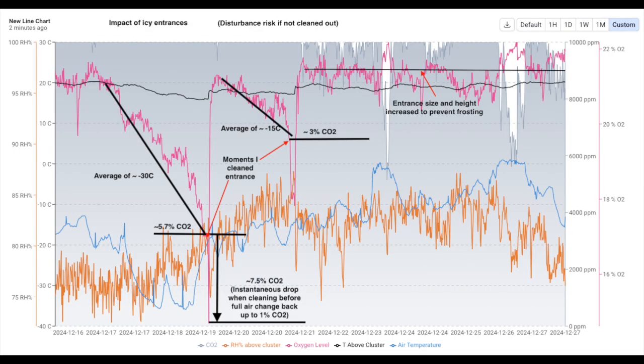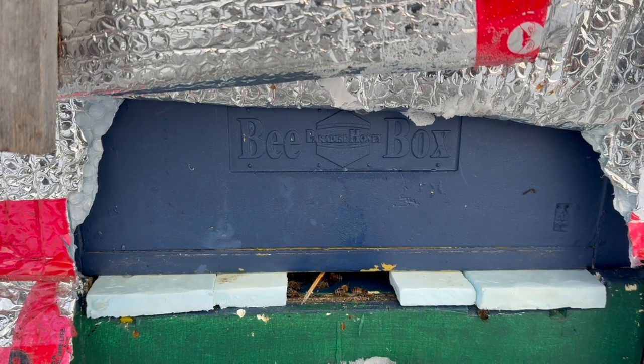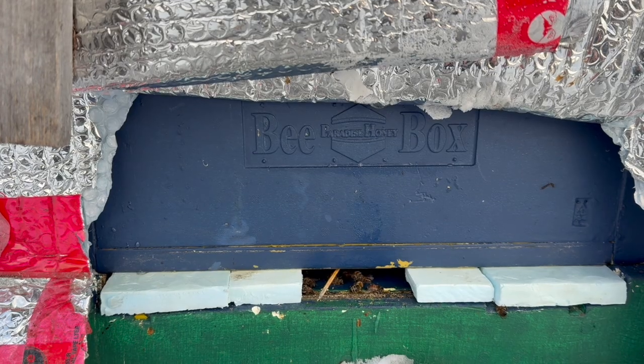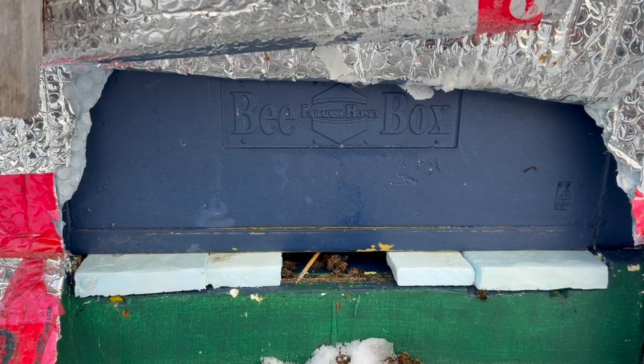So it's going to show a chart now, and you'll see that over the last week there's accumulations of CO2. So that's where the CO2 levels are in this box — a medium and a deep volume. CO2 accumulates to a certain level, and we call it air exchanges. I'm able to adjust air exchange to get an idea of how much ventilation is actually happening. You can see it's anywhere from 0.25 to maybe 0.1 or 0.15, which is about an air change every six hours. So that is probably optimal.